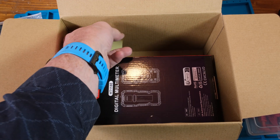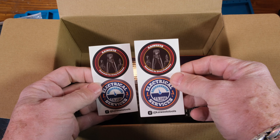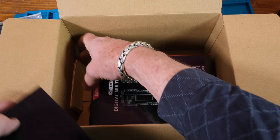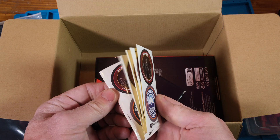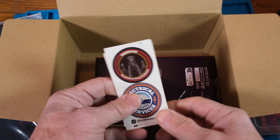Let's see what else. Oh, what's this? Some stickers! Wow, okay - who wants a sticker? I'm going to have to include these with the stuff I give away.